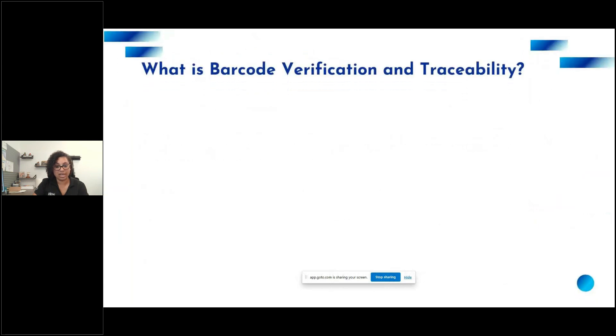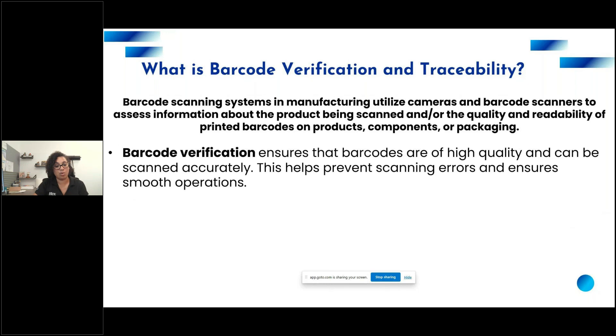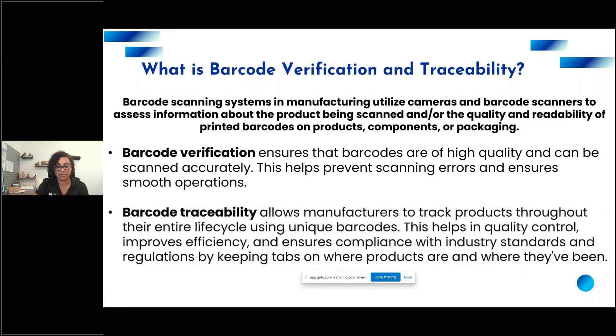Barcode scanning systems in manufacturing utilize cameras or barcode scanners to access data about products being scanned or the quality of printed codes on components or packages. Barcode verification ensures that barcodes are high quality and can be scanned accurately, preventing scanning errors and ensuring smooth operations. Barcode traceability allows manufacturers to track products throughout their entire lifecycle using unique barcodes, helping with quality control, efficiency, and compliance with industry standards and regulations.